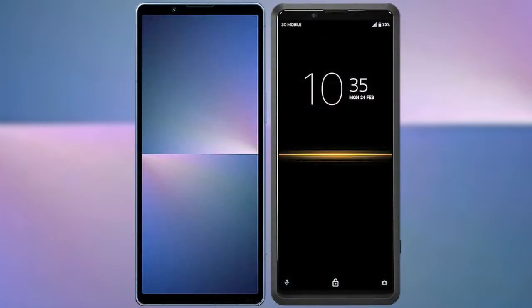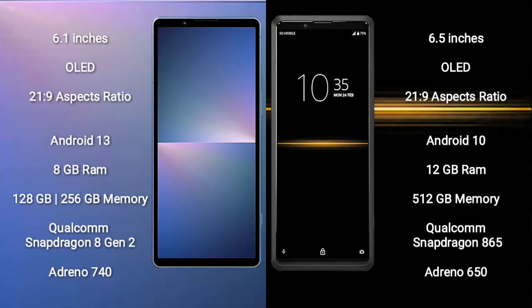I will compare the new Sony Xperia 5 Mark 5 with Sony Xperia Pro. Sony Xperia 5 Mark 5 comes with a 6.1-inch OLED display and 21:9 aspect ratio. Sony Xperia Pro comes with a 6.5-inch OLED display and 21:9 aspect ratio.